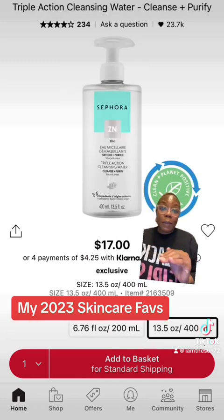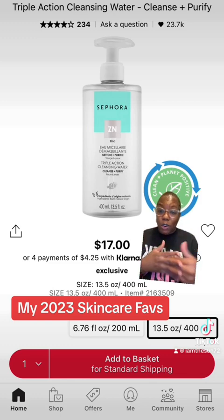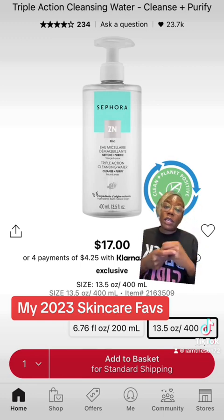To safely take off any eye makeup or mascara, I love using the Cleansing Water from Sephora Collection. It's perfect for taking off your eye makeup and mascara. Depending on what kind of glue you use with your lashes, it helps to break that glue down as well.